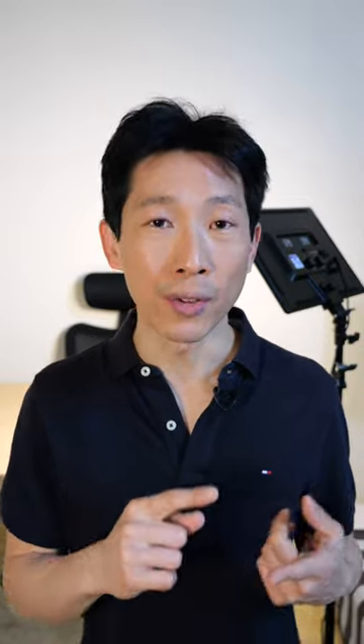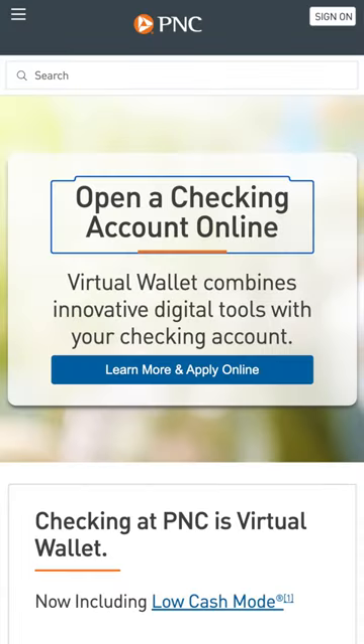Now, even if you're blocked from ChexSystems and can't open a checking account, there are plenty of minimal and no-fee checking accounts that you can open, such as from SoFi, Capital One, PNC Bank, U.S. Bank — and yes, I use all of them.